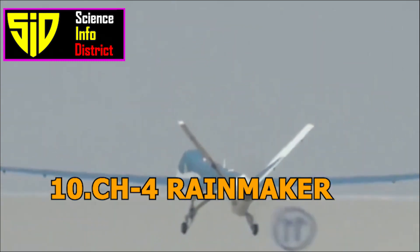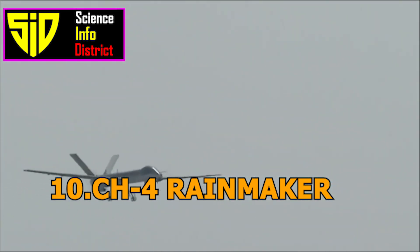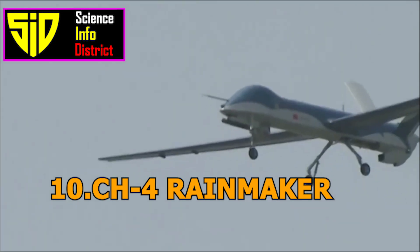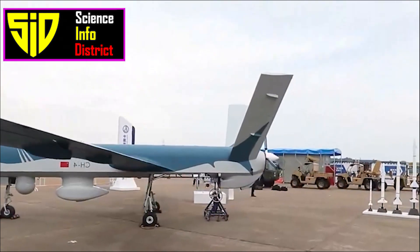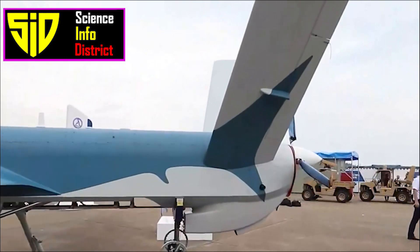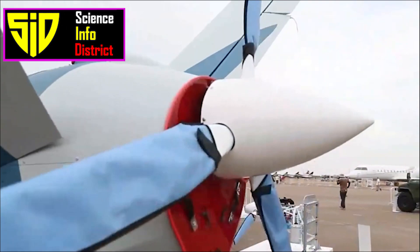Number 10: CH-4 Rainmaker. The CH-4 Rainmaker is a medium-altitude, long-endurance drone developed by the China Aerospace Science and Technology Corporation, CASC. It is primarily used for reconnaissance and ground attack missions, and is capable of carrying a variety of payloads.